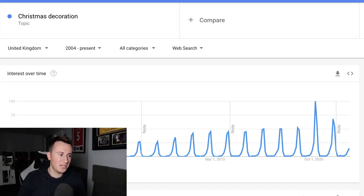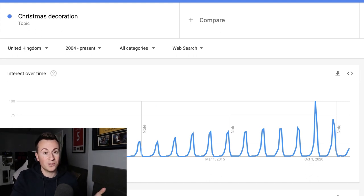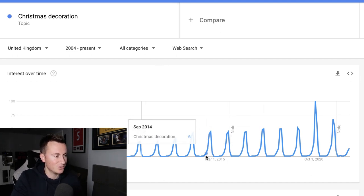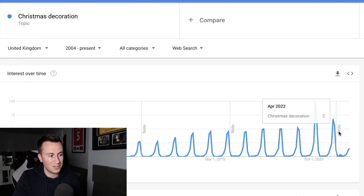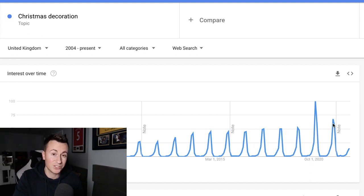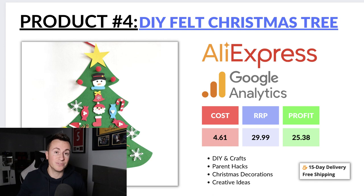The Google Trends data shows there's zero demand for Christmas decorations until around August-September time, but we can see it's just starting to creep up now. If history repeats itself, demand will reach somewhere around where it was last year if not a little higher. We can buy the product for £4.61 and my recommended retail price would be £29.99 — or up to £40-£50 if you go for the version with lights — leaving a profit margin of £25.38 per sale.